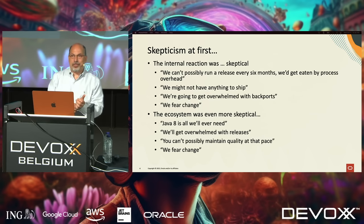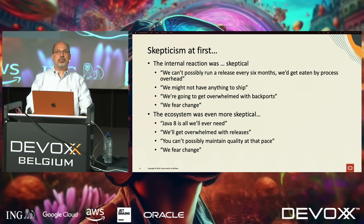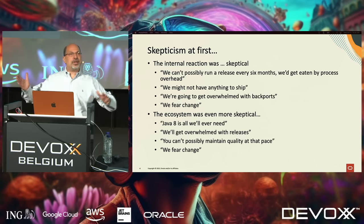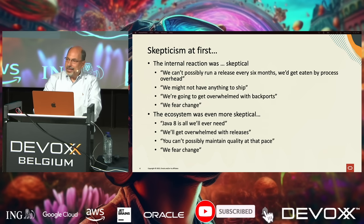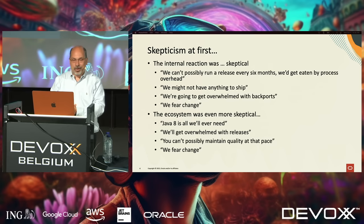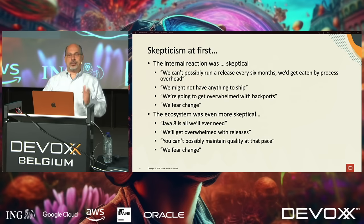Now everyone was skeptical at first — both inside and outside. Folks working on the JDK said, 'This is crazy, we can never run a release in six months, we'll get eaten by process overhead. What if we don't have anything to ship?' It turned out these were just fears, not real issues. The ecosystem was even more skeptical — some people in this room made blog posts about how ridiculous our new release model was. A lot of this surrounded denial that there was more Java to make: 'Java 8 is all I'm ever going to need.' The reality is that change is hard and we fear change.